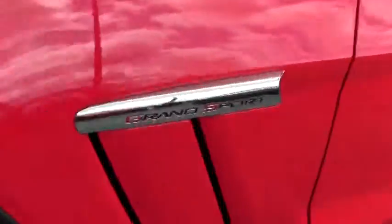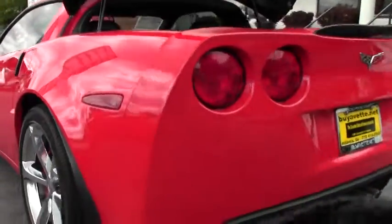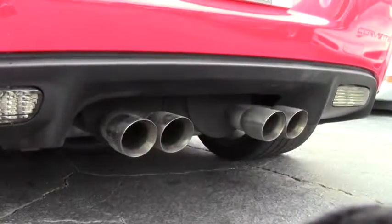This is an F55 magnetic ride control car, and that is the system that comes straight from the race team. It reads the road at a thousand times a second to level the car as you go around cornering.